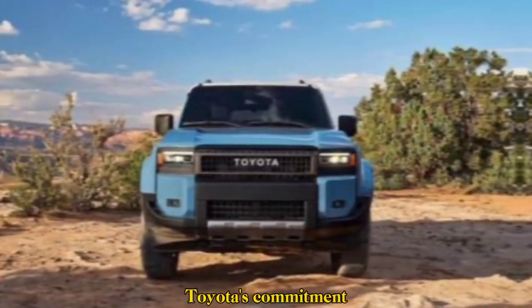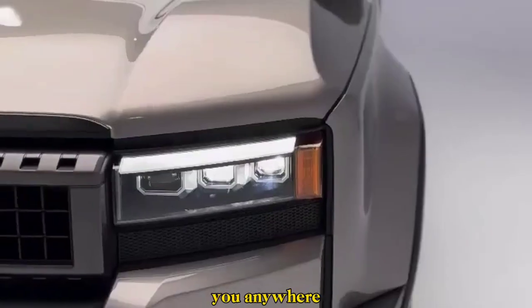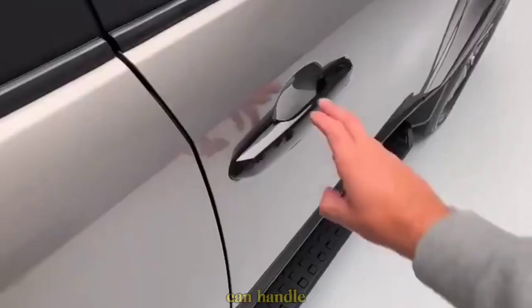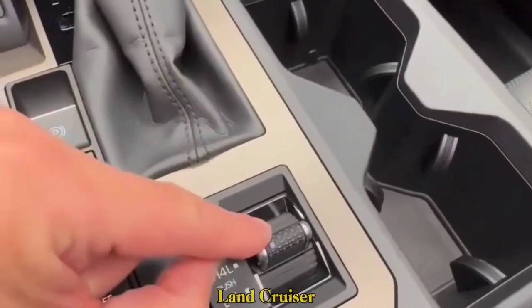It's a testament to Toyota's commitment to building reliable, capable vehicles that can take you anywhere you want to go. So if you're looking for an SUV that can handle anything you throw at it, the 2024 Land Cruiser Prado deserves a serious look.